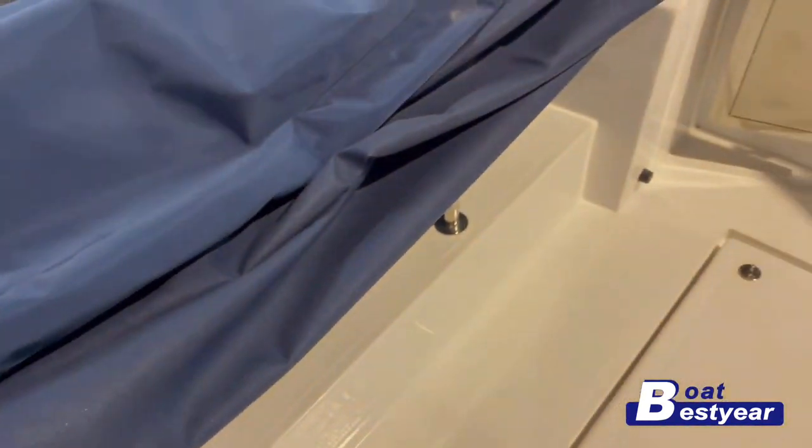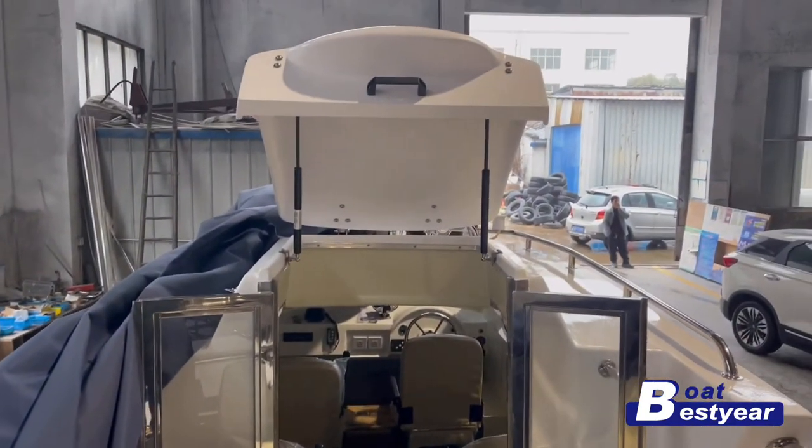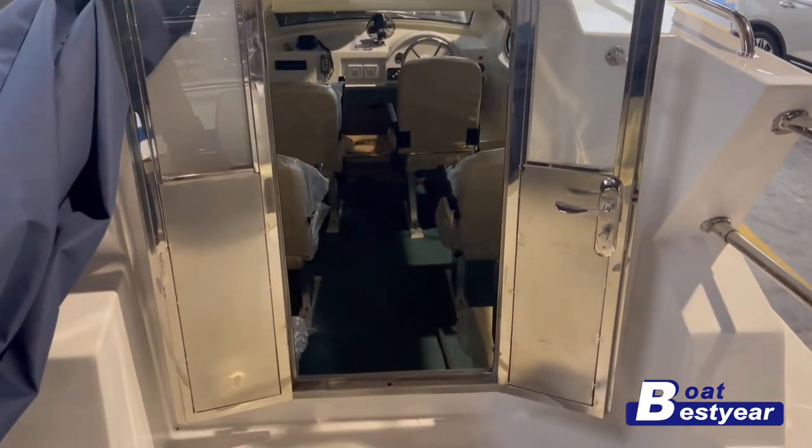We have built a custom boat cover for this particular one, as you can see here in blue. And here is a better look at the cabin door, which is double-opening.